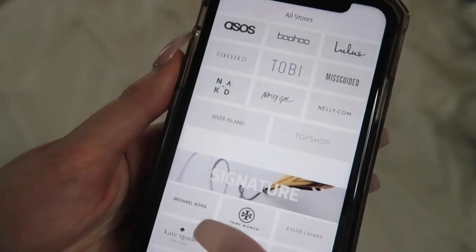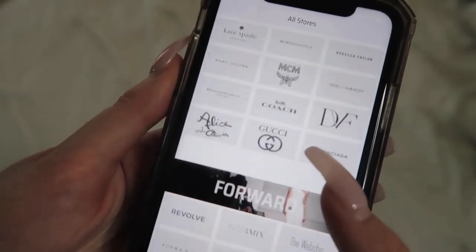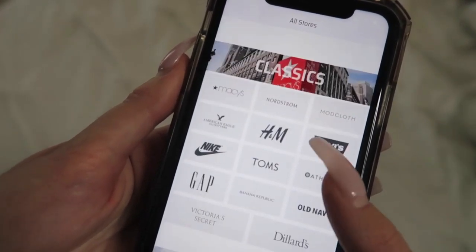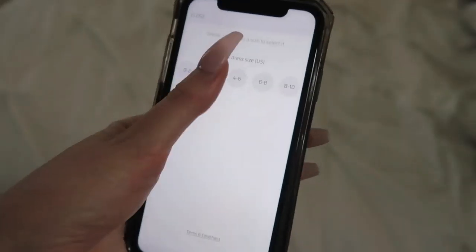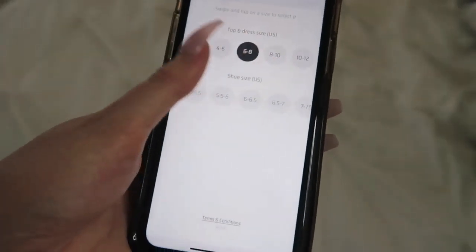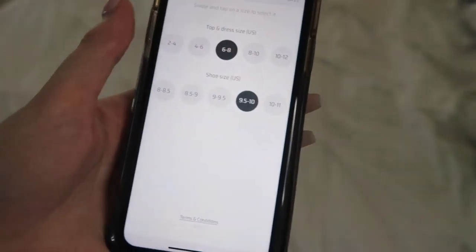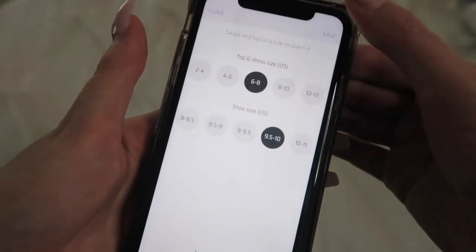ShopMyStyle is a part of EverySale. EverySale is a must-have shopping app that basically shows you everything that is on sale and in your size across over 120 different stores. You literally just put in your sizes and then you can just start browsing as you normally would — everything it shows you is on sale and it's all in your size. I know how frustrating it is to go to a sales section, find something really great, and it's sold out in your size.